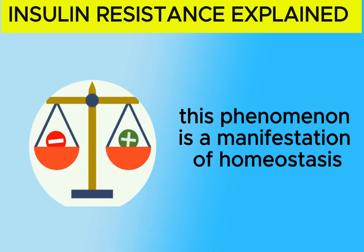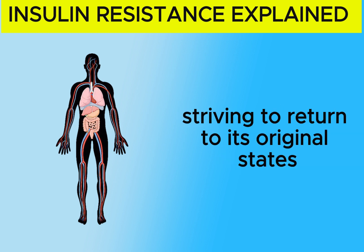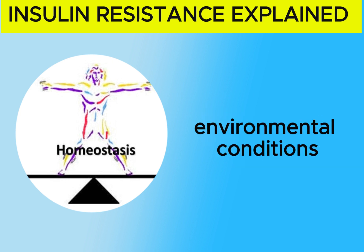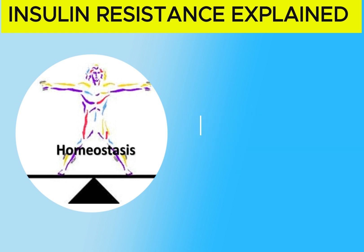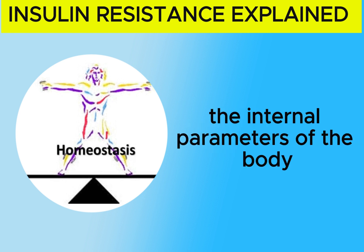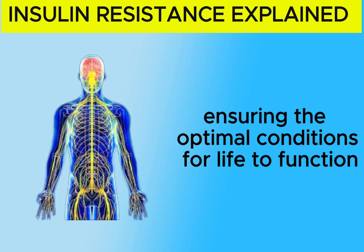This phenomenon is a manifestation of homeostasis. When there is an excess of anything, the body tends to develop resistance, striving to return to its original state. Homeostasis oversees the internal environmental conditions to ensure the sustenance of life. It happens when the body attains a relatively stable internal environment. Its role is to regulate the internal parameters of the body, such as temperature, glucose, and salinity, ensuring the optimal conditions for life to function.